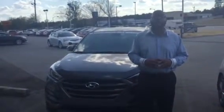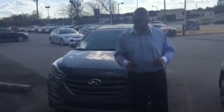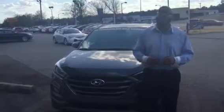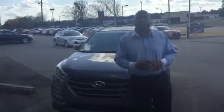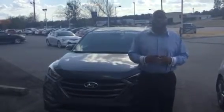Here at Tamron Hyundai, we're going to add an extra 10 years and an extra 100,000 miles, totaling 20 years and 200,000 miles, to your powertrain warranty at no extra cost to you.